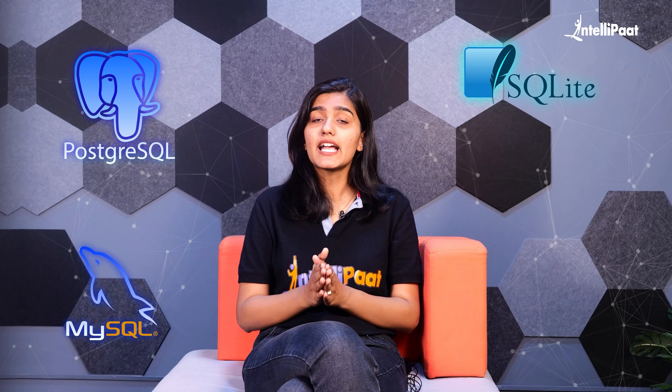Talking about databases, Django works seamlessly with various databases including PostgreSQL, MySQL, SQLite, and Oracle. You may use any of these databases if you want to learn Django.